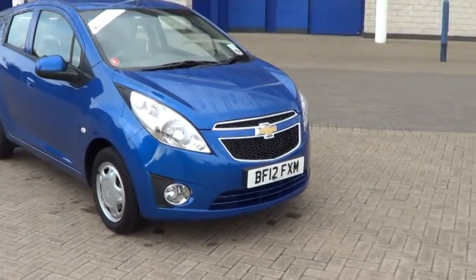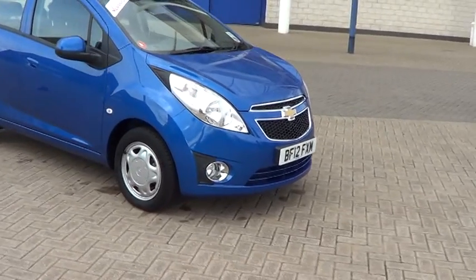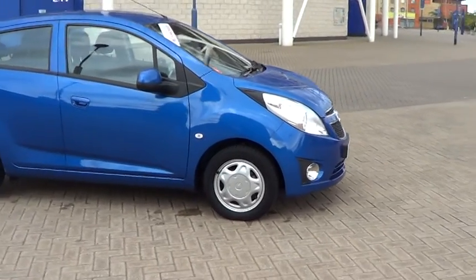Welcome to Sturgis Motor Company. Here we have a 2012 Chevrolet Spark 1 litre LS in stunning electric blue metallic with contrasting grey trim.